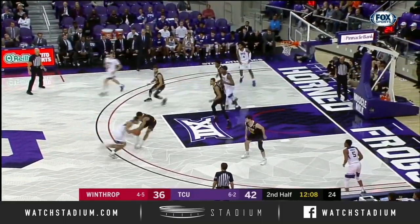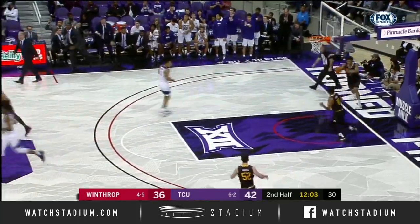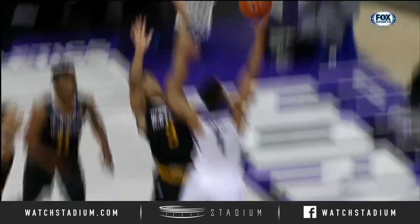Fuller's a pretty good rebounder to be only six foot four. Yeah, he's very athletic — nice to have him going hard to the basket. Frogs are leading it right now by six over the Winthrop Eagles.